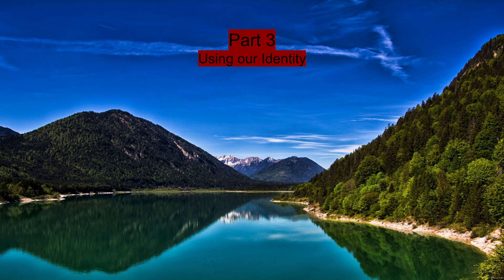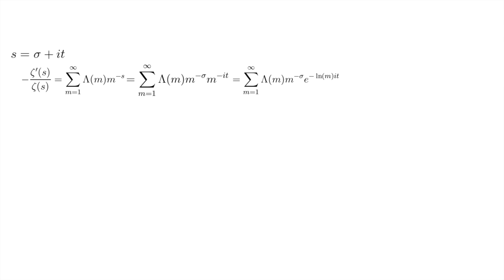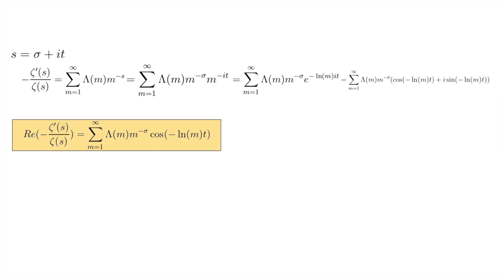Fix real numbers sigma and t with sigma greater than 1, and let s equal sigma plus i t. Negative zeta prime of s over zeta of s equals this sum, which we can break apart. Changing the base to e and applying Euler's formula e to the i theta equals cosine theta plus i sine theta, we find that the real part equals the sum from m equals 1 to infinity of Chebyshev of m times m to the negative sigma times cosine of natural log m times t, since cosine is symmetric so we can drop the negative sign.